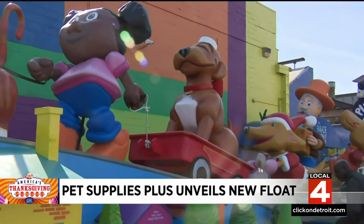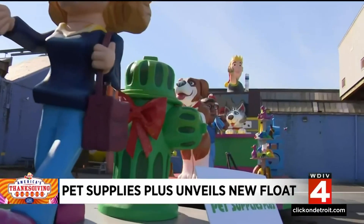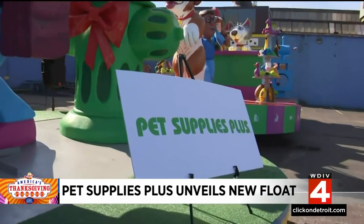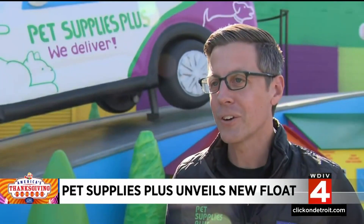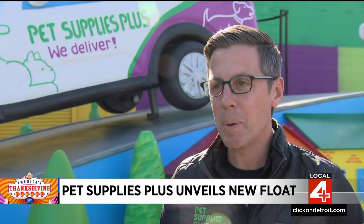Parade Company President and CEO Tony Michaels talking to Local 4 about the very first parade float created for Pet Supplies Plus. We were founded here over 30 years ago, right down the road in Redford, Michigan. We've got over 60 stores in Michigan, over 650 around the country, but we're a Michigan company — couldn't be more excited to be part of this event.